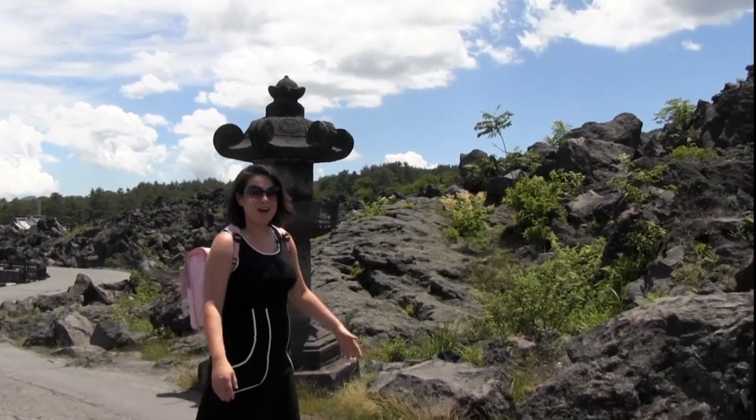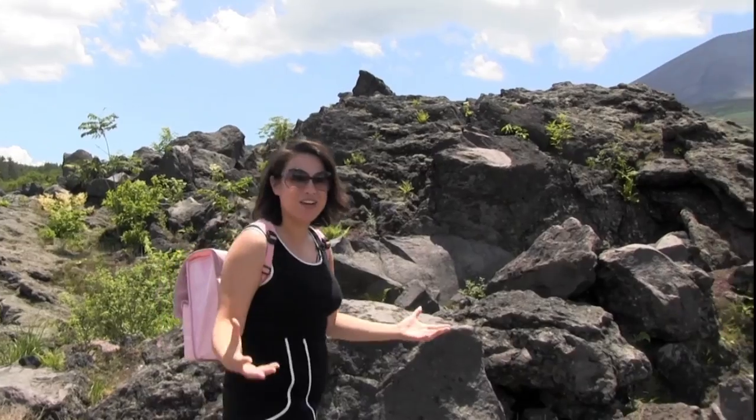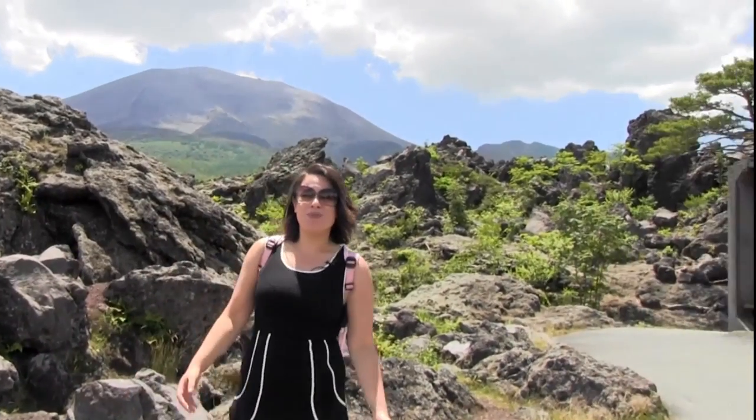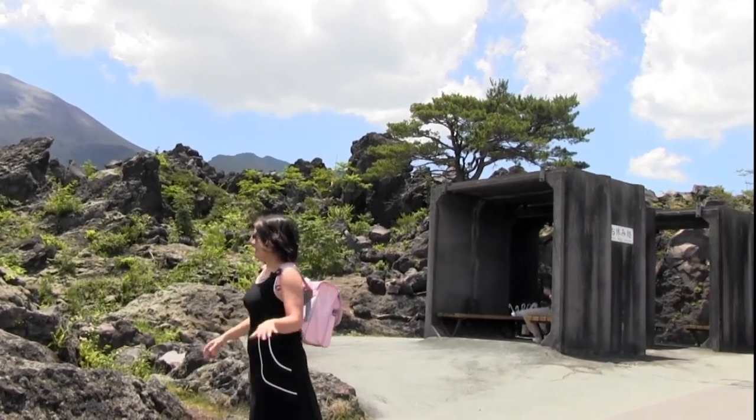What a better place to unpack my backpack than in Onioshidashi Garden, which is actually a lava or magma garden. This was actually formed in 1793 and it's very similar to what's going on in Pompeii, Italy. Now I'm going to head into that shade structure because it is 30 degrees and roasting out here.